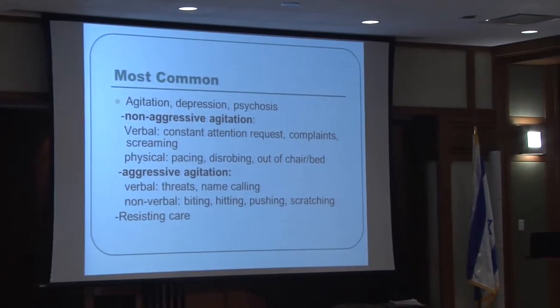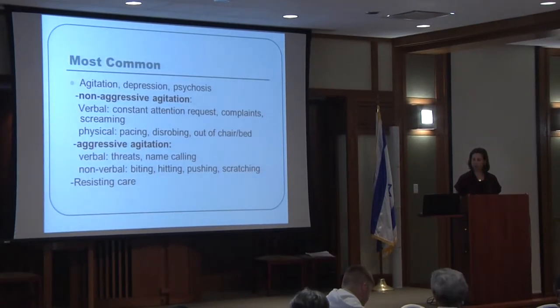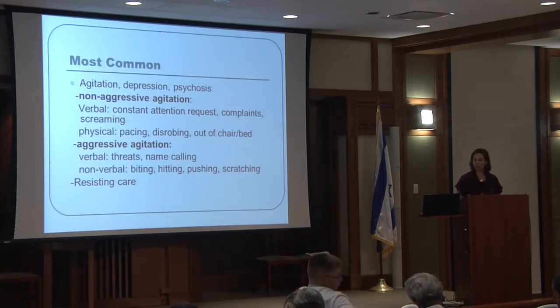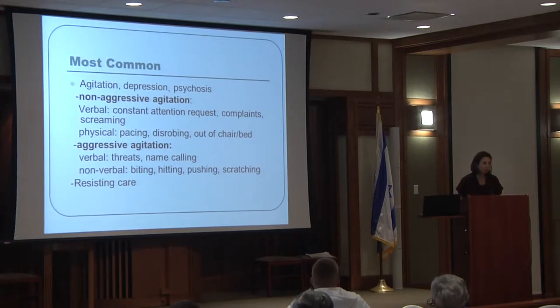The most common three behavioral problems are agitation, depression, and psychosis. Agitation is the most common, with two types: non-aggressive and aggressive. Non-aggressive agitation can be verbal — constant requests for attention, complaints, screaming — often approached behaviorally rather than with medication. Physical non-aggressive agitation includes pacing, disrobing, and repeatedly getting out of the chair or bed, which raises major fall and fracture concerns.